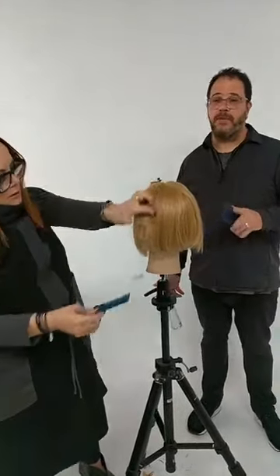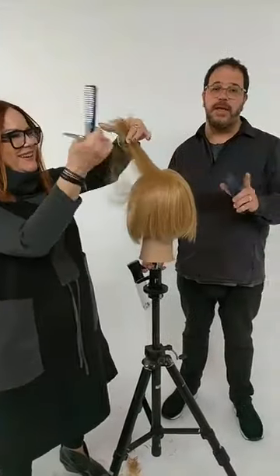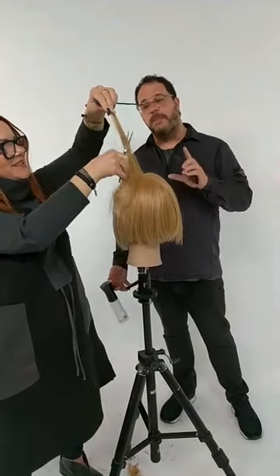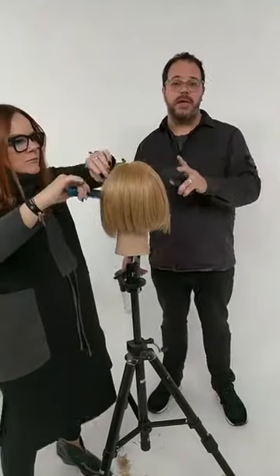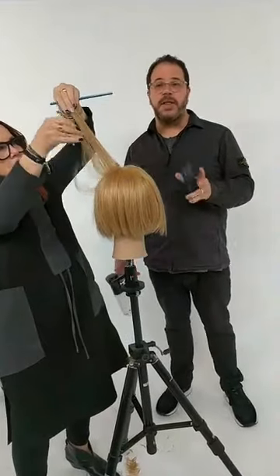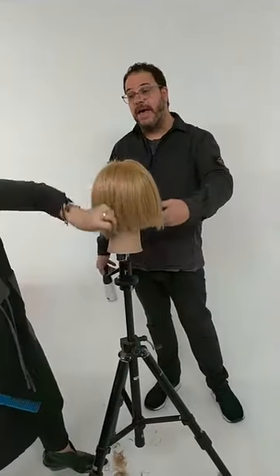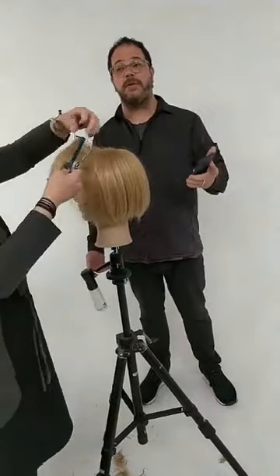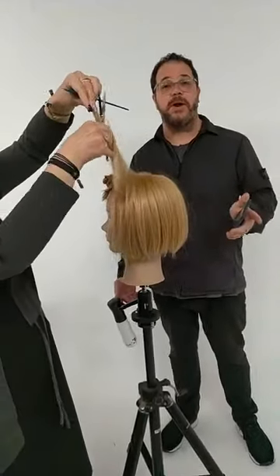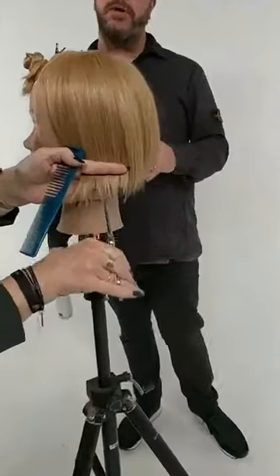The last thing I want to say about Pivot Point that sets it apart — number one is the quality, undoubtedly the best quality hair and head shapes. But above and beyond that, they're an ethical company. There are a lot of unethical practices in the mannequin industry around where the hair is sourced and the factories they're made in. Pivot Point has a global commitment to be an ethical company — everything is audited, they pay a fair living wage to workers all over the world, and they pay a fair wage for the hair. Definitely important to support ethical companies.